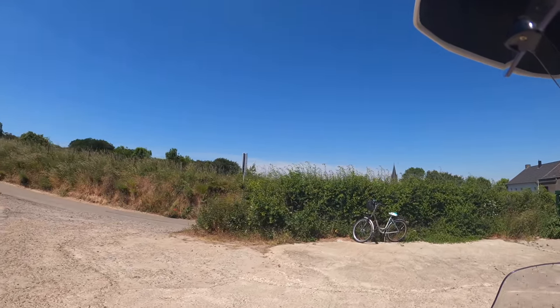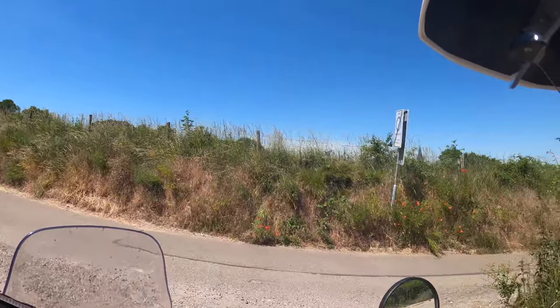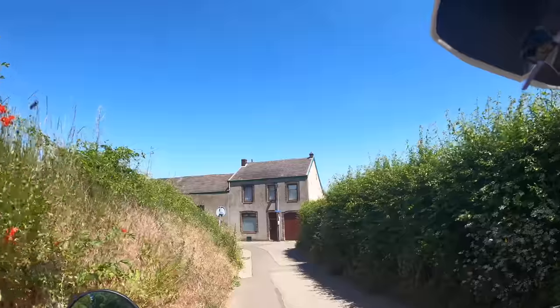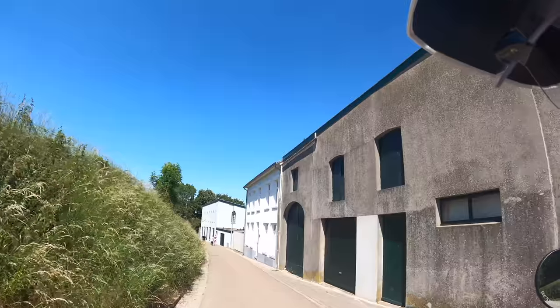Now you've seen the open pits, but I'm also going to take you underground through the tunnels. But before I do that, I'm first going to ride through Maastricht a little bit, and then we go underground.